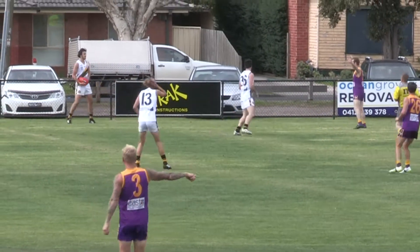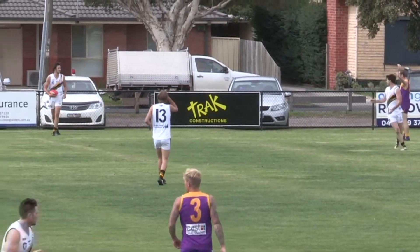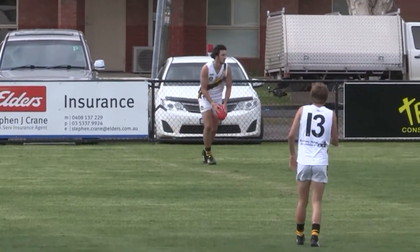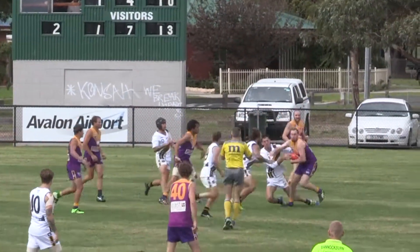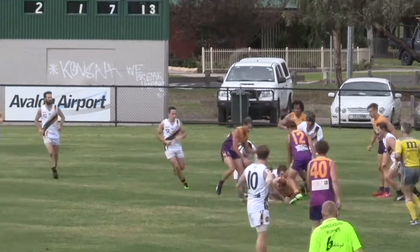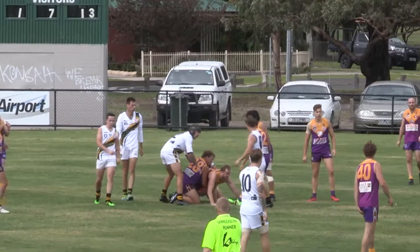Ben Cole racking up the possessions, getting the free kicks, a couple from out of bounds. Plays on, goes long, back towards that hot spot. Out the back, mark taken there — Howland. I thought it was a clean mark, umpire must have said it was touched. I think he said touch off the boot.